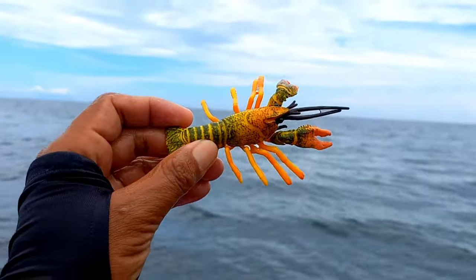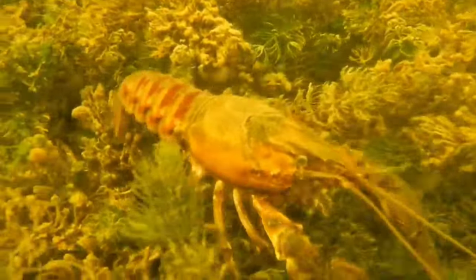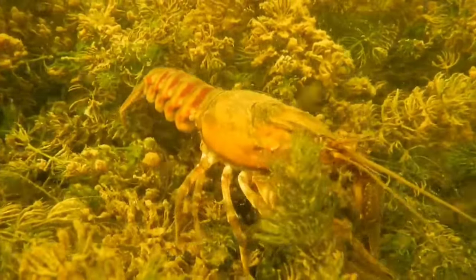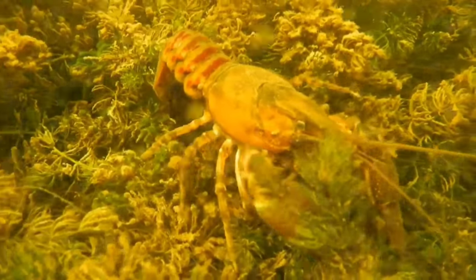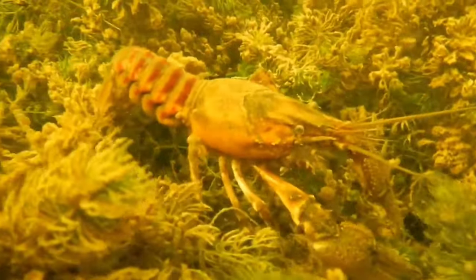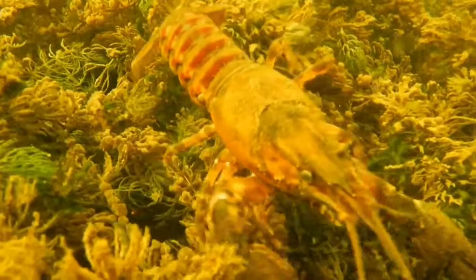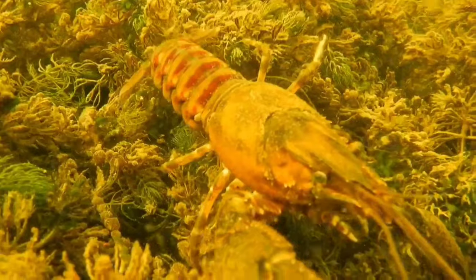This is a crayfish. Crayfish walk forward but can also move backwards when swimming using their abdominal movements. Uniquely, they can swim backwards very quickly. This species will molt at the end of June, and they usually eat their old shells to regain the calcium and phosphate contained within.